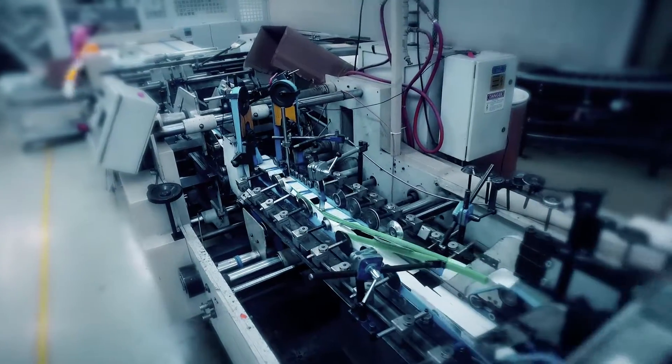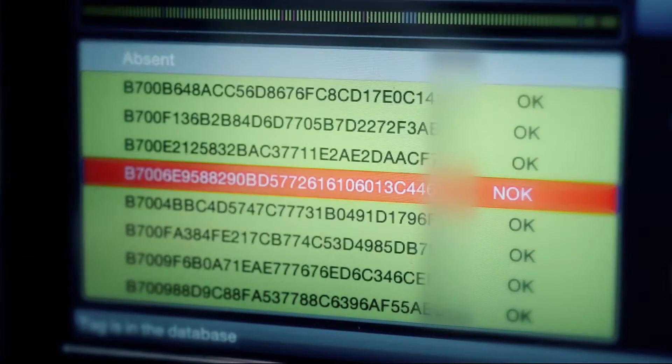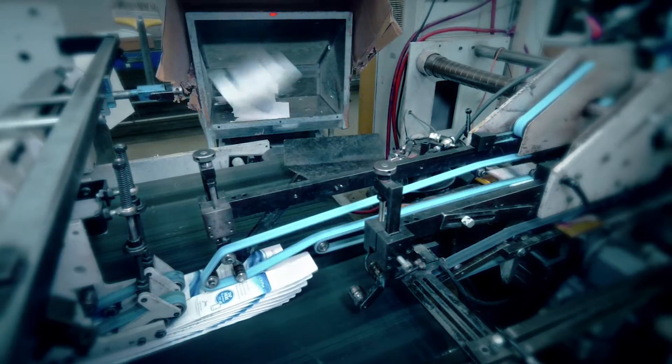After tag application, the cartons are folded. Then, proper tag application is verified by a modified detection system. Cartons with non-reading tags are ejected from the line. Our high-speed lines can produce up to 15,000 intelligent packages per hour.